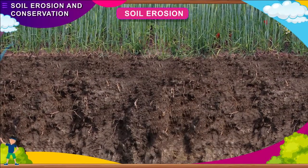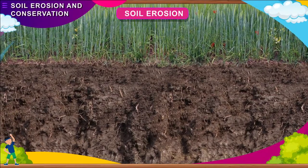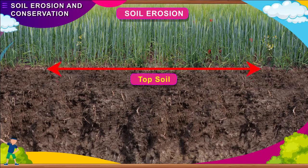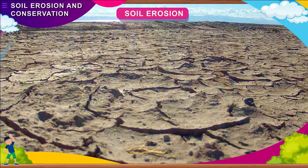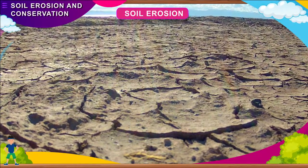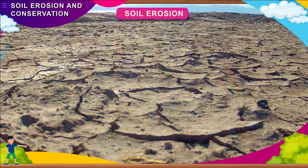Soil Erosion. We know that soil is formed by the action of wind, rain and other weather changes. The topmost layer of soil, called topsoil, is the fertile layer because it is rich in humus. The process by which the topsoil wears away by wind and water is called soil erosion. This reduces the fertility of soil.